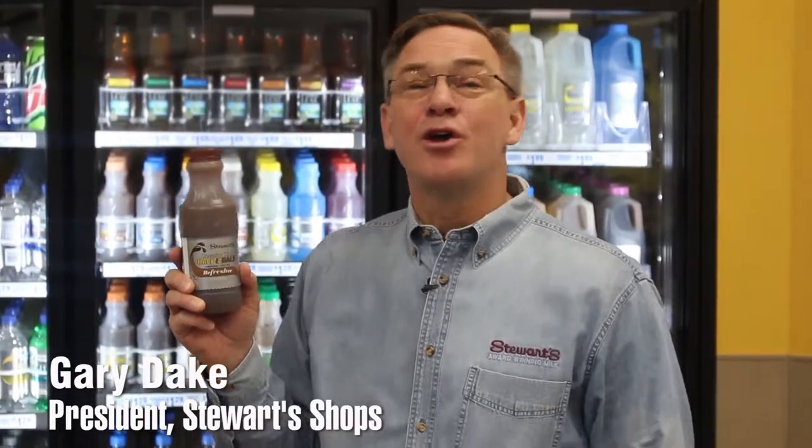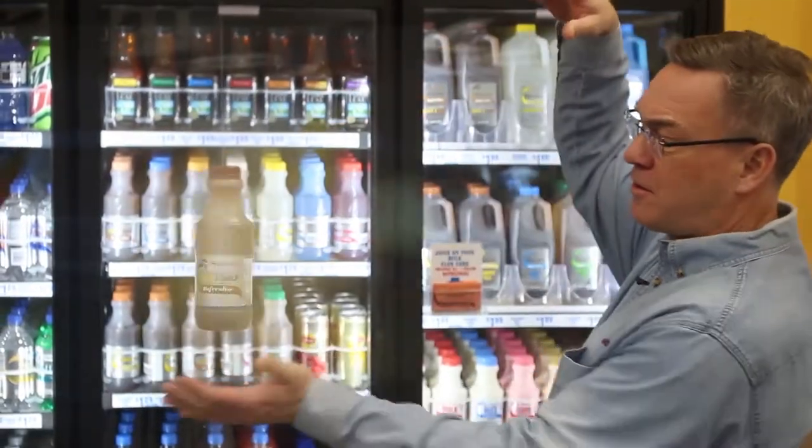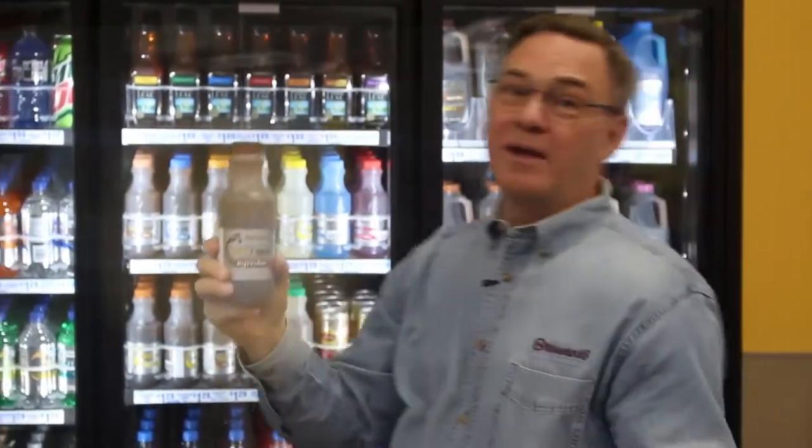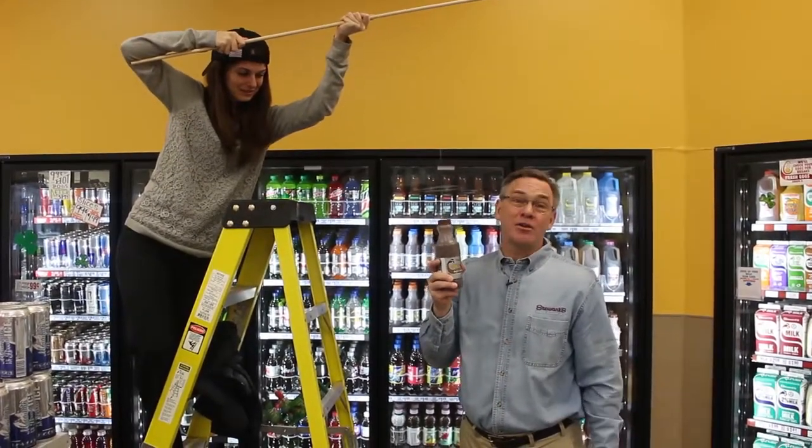Hi, I'm Gary Daig, President of Stewart's, and this is a Stewart's Refresher. You may think it's an ordinary beverage. I think it's anything but. It's not really magic, but it's still pretty remarkable. Let me tell you why.